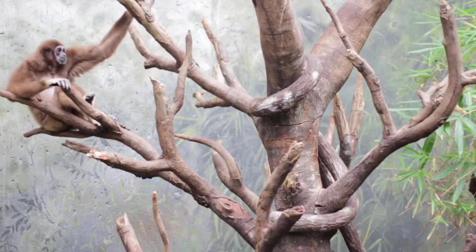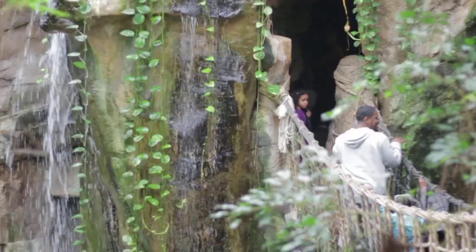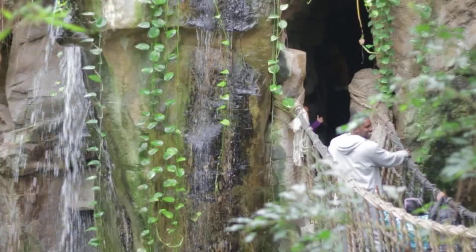Becoming familiar with what our tropical rainforests have to offer is often a way for people to get a greater appreciation for them, and if we don't preserve these environments, they will not be around forever.